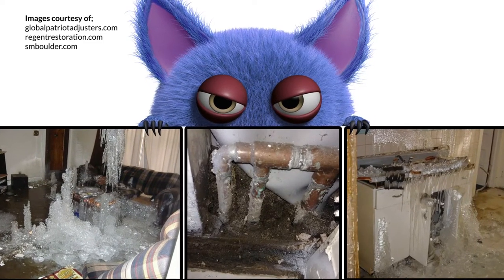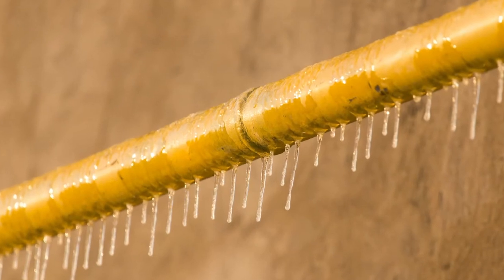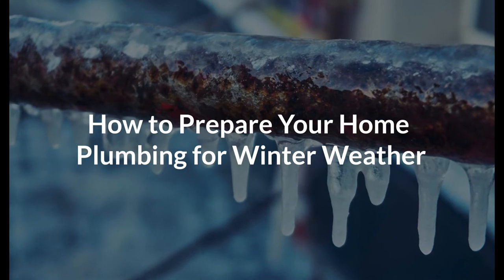Burst pipes are the boogeyman of winter plumbing problems. Will they rupture in a wall, a crawl space, or in the attic? Luckily, there are a few things you can do to get your home ready for a freeze.